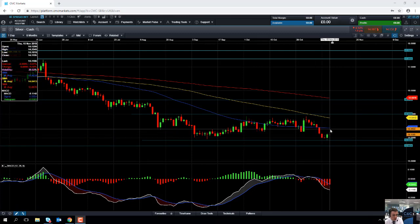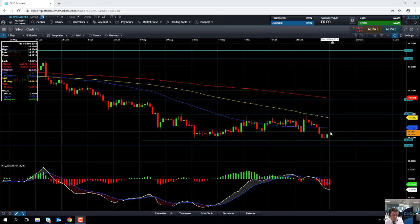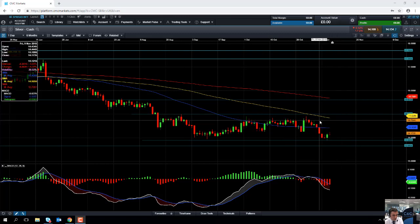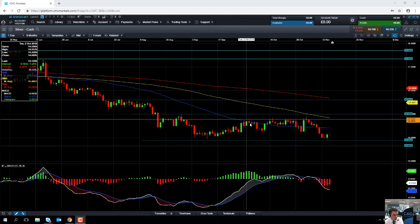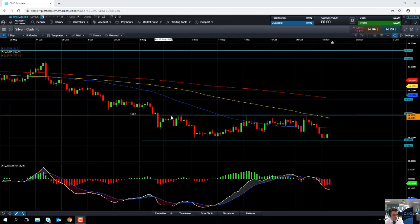If we do push higher from here, resistance may come into play at this blue line — the 50-period moving average, which comes in at 14.42. And if we go beyond 14.42, we could be looking at targeting the 15.00 area. We didn't get quite as high as that in October or November.